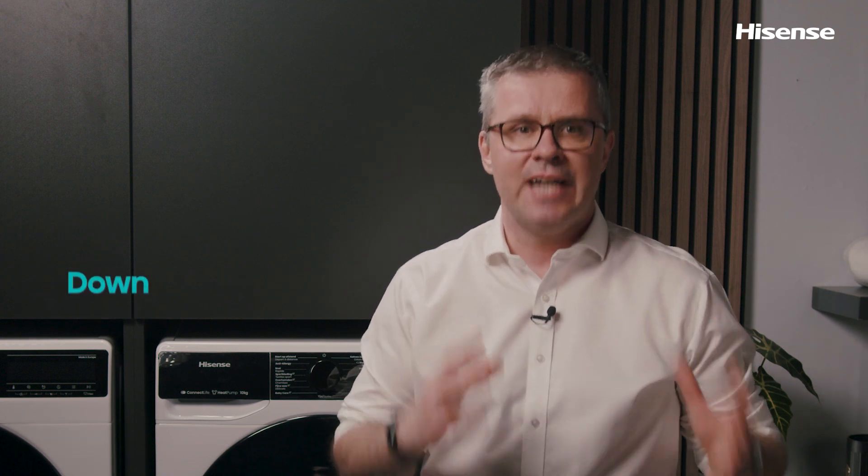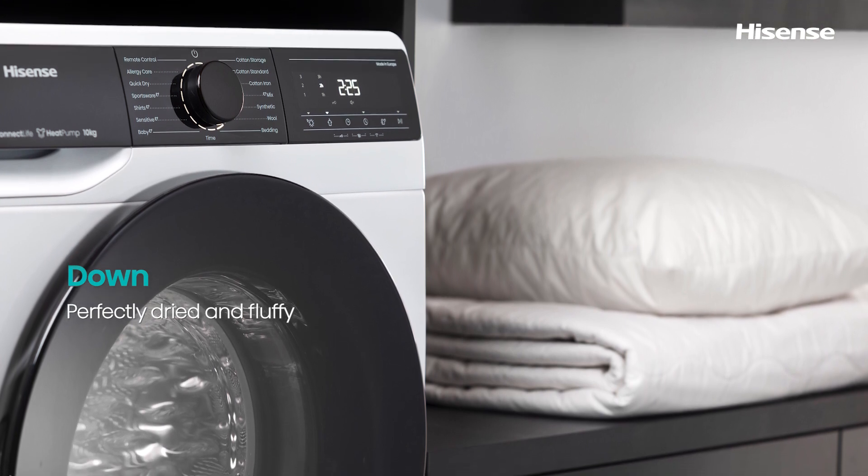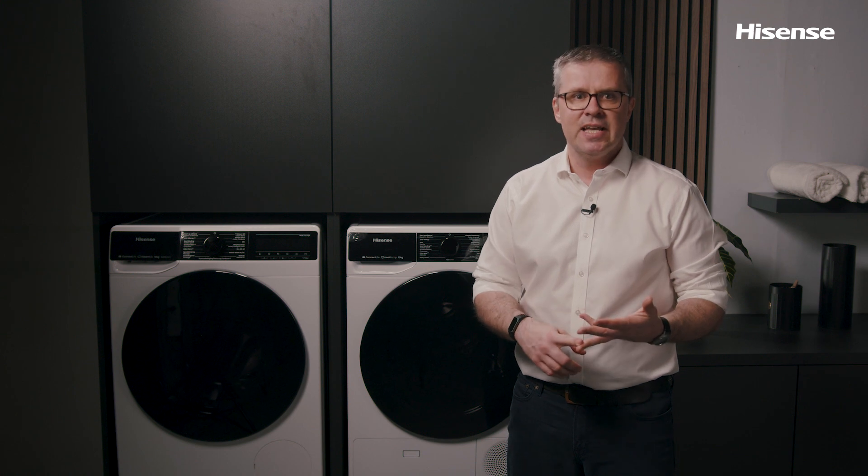Similar goes for the sensitive program. There's also the down program for down clothing that operates at low temperatures with an incredibly gentle tumble. Use this program to dry items like pillows and jackets and other stuff that is stuffed or padded with down.